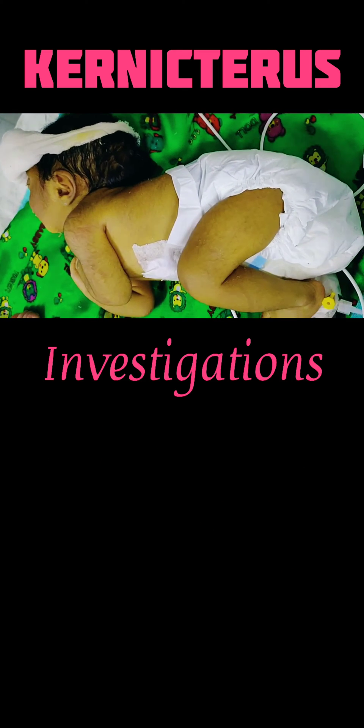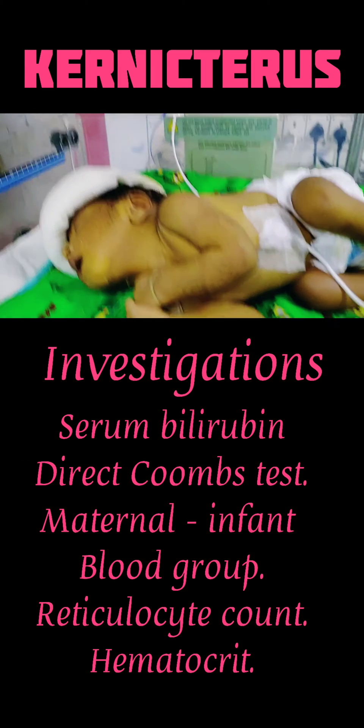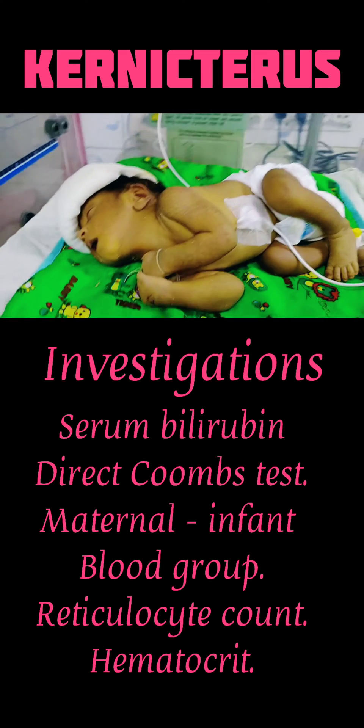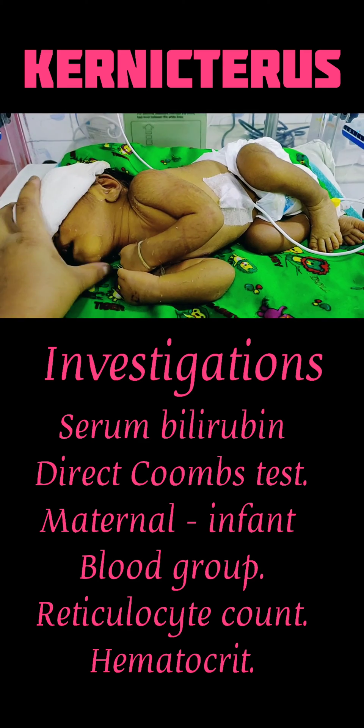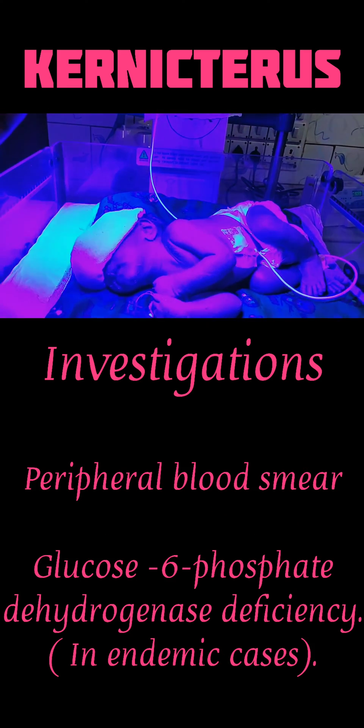Investigations include serum bilirubin, direct Coombs test, maternal and infant blood group, reticulocyte count, hematocrit, peripheral blood smear, and glucose-6-phosphate dehydrogenase deficiency testing in case of endemic areas.